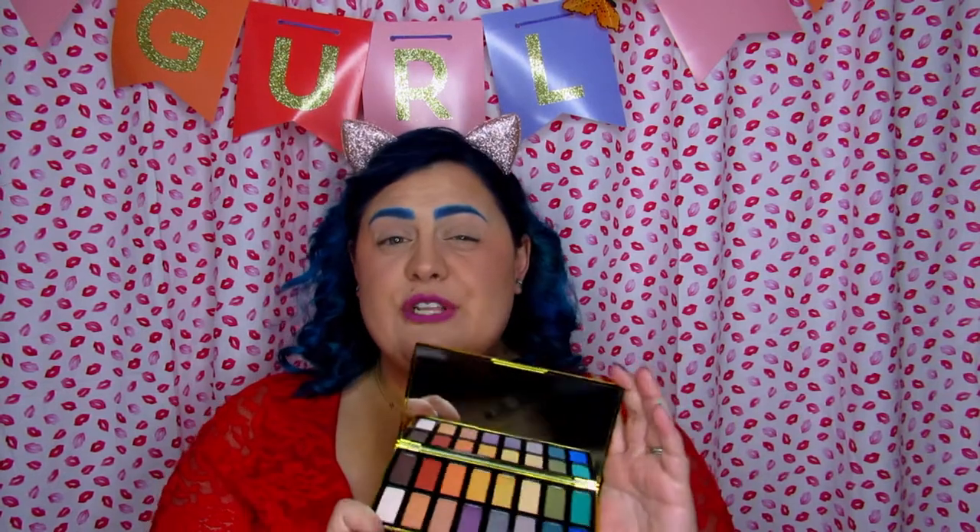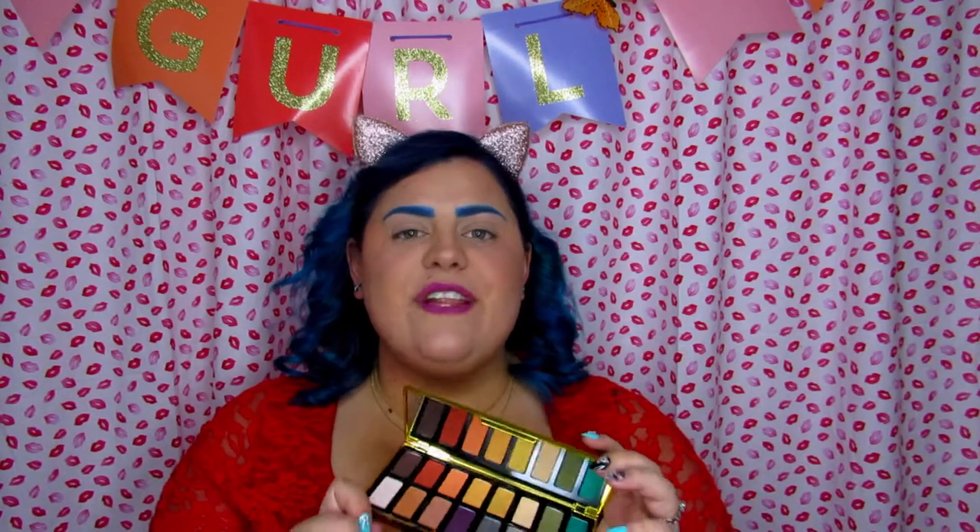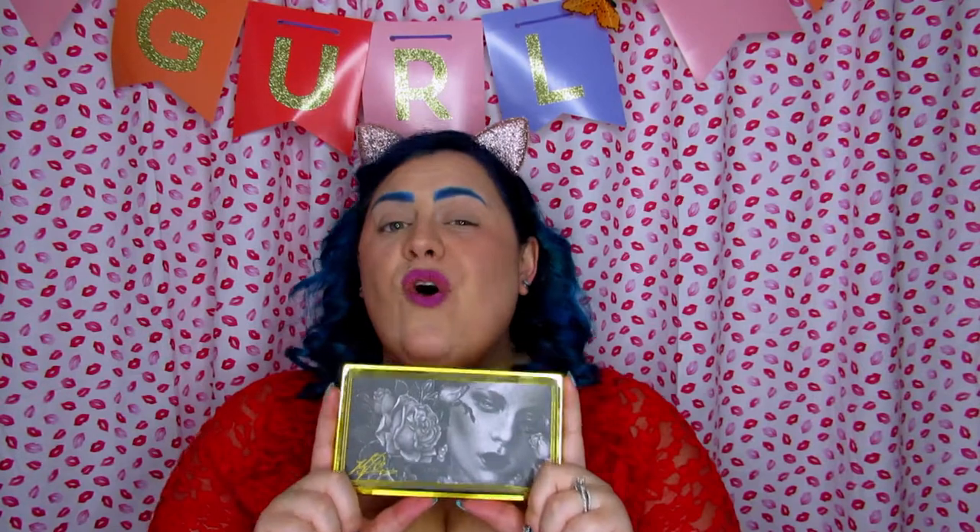Right now it is sold out on Sephora and I'm not sure if they're going to bring it back. I got this during the second run of the palette because I missed out on the first run, and my friend Lady Borgia messaged me like 'oh my god Jen, it's back in stock, go!' So I ordered it as soon as it was back in stock on the second run — hopefully they bring it back for a third run.